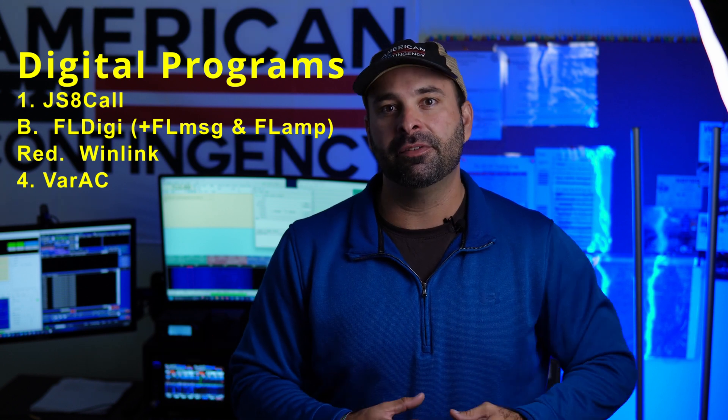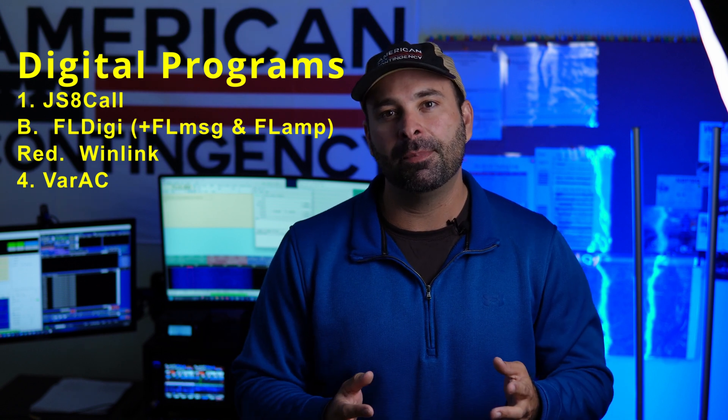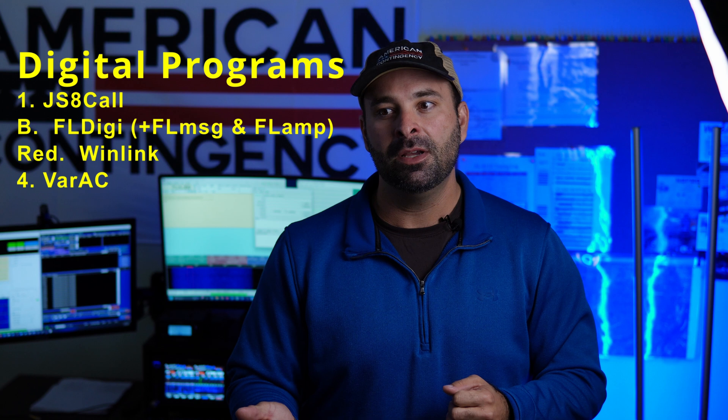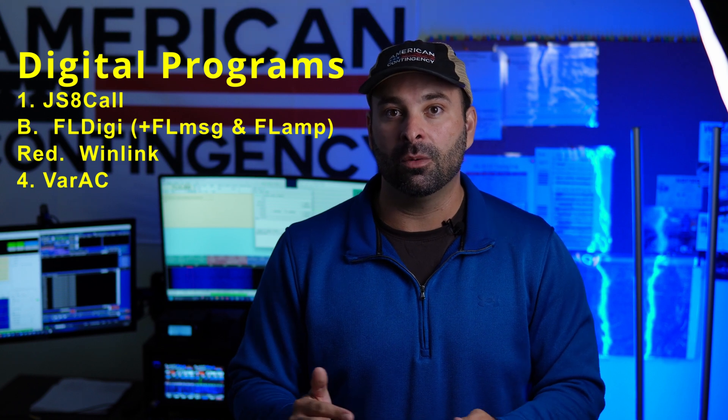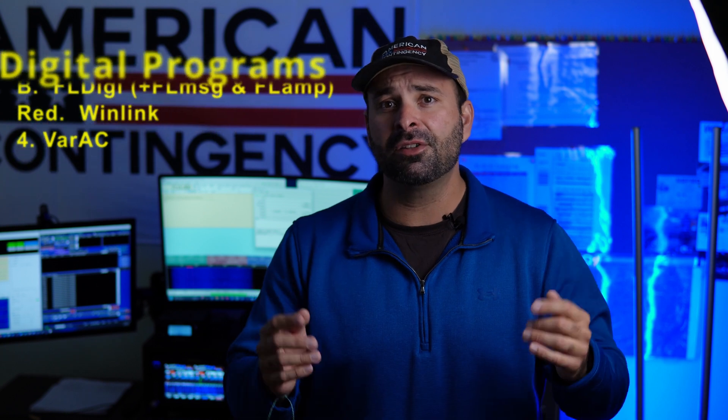Winlink can use a couple of different modems to transmit, but that's another topic for another day. The most popular modem used for Winlink is VARA HF. I'll put links for everything down in the description below. I just want to hit a couple of particular topics on why you would use each different digital mode and where I think they're best suited.